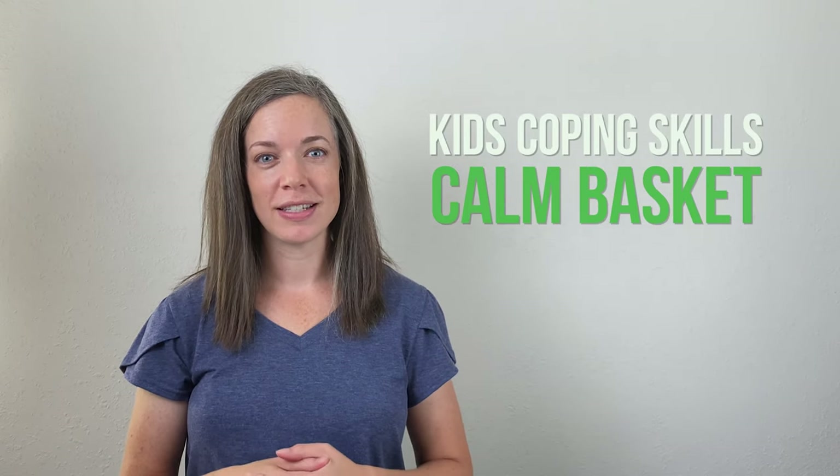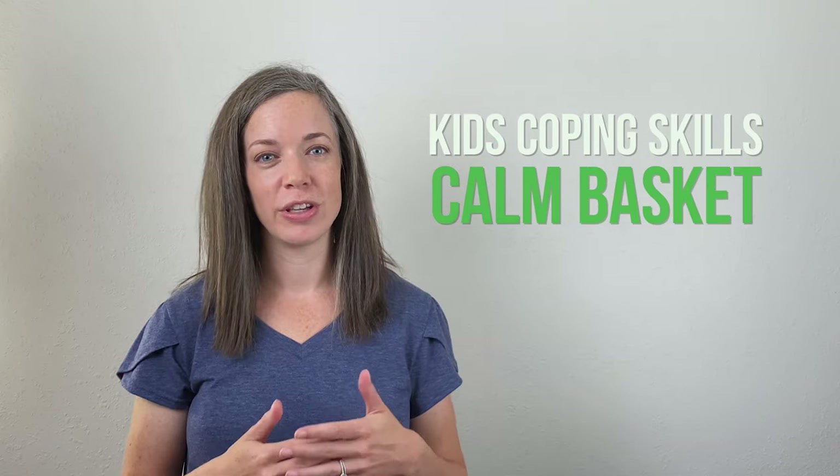If you want to teach your child to manage big feelings on their own, help them create a physical reminder of their coping skills. In this video, I'll show you how to build a calm basket and how to help your kids use it when they're feeling overwhelmed, anxious, angry, or any other big feelings. Be sure to stick around until the end to see what I have in my own calm basket — they're great for parents too. You can even use your own basket to model for your child or use them together when they're struggling.